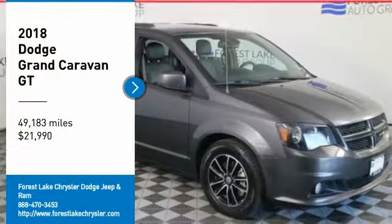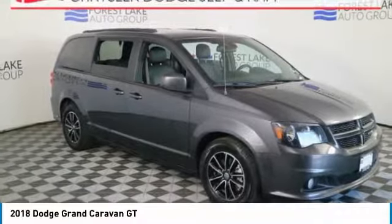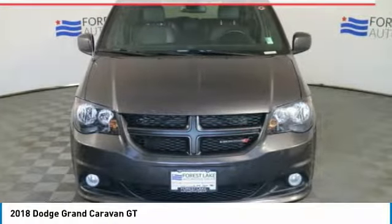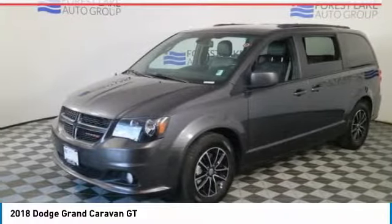Make a great choice today with the 2018 Grand Caravan. The Dodge Grand Caravan received the government's highest front and side crash rating of five stars.